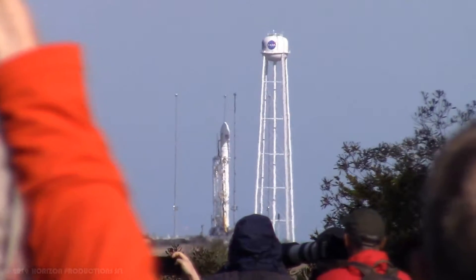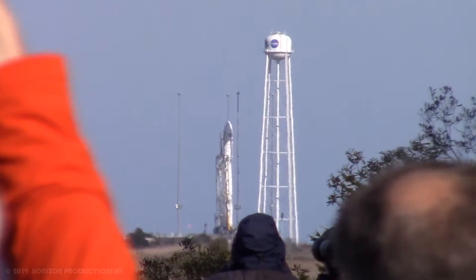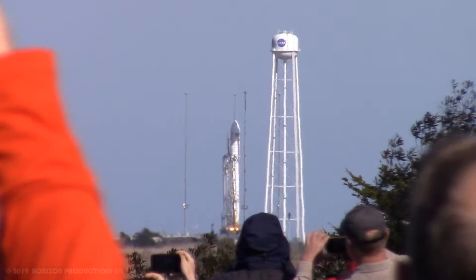T-minus ten, five, four, three, two, one, and we have engine ignition.